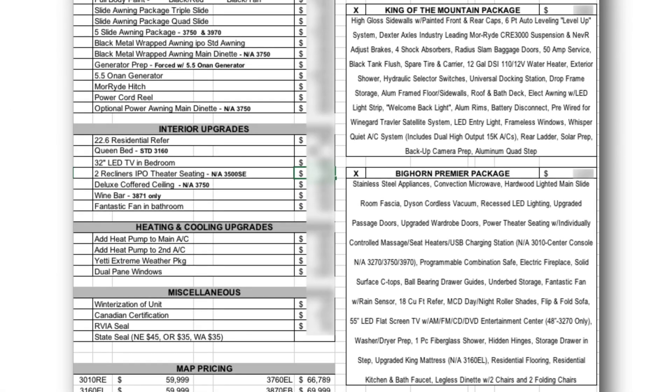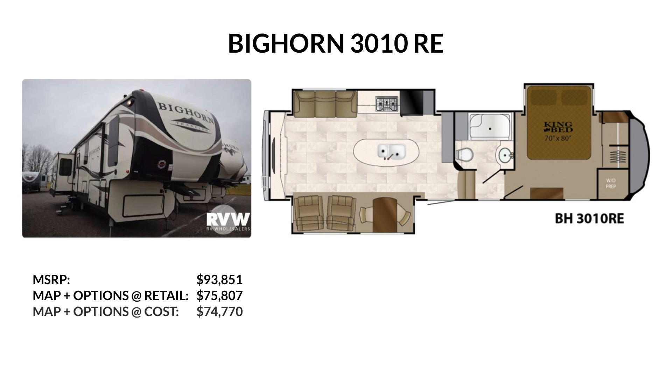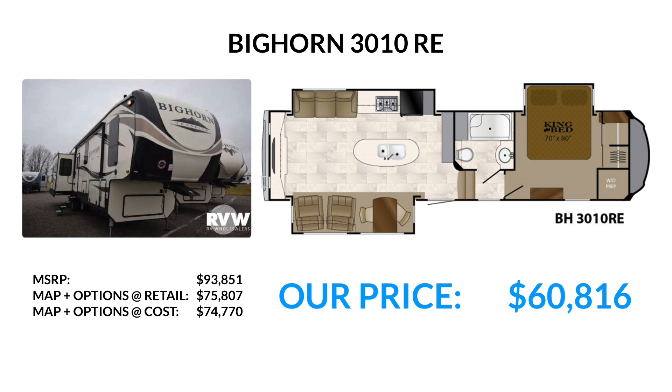The MAP price for the base model is $59,999. Now let's look at the options and price it out. Ours has the King of the Mountain and Bighorn Premier package, the power cord reel, 22.6 cubic foot residential refrigerator, and deluxe coffered ceiling. MSRP on this unit as it sits is $93,581. MAP plus suggested retail on the options is $75,807. MAP plus our cost on the options gives a total of $74,770. But our actual price on this unit is $60,816 — that's almost $14,000 lower than we're allowed to advertise online.